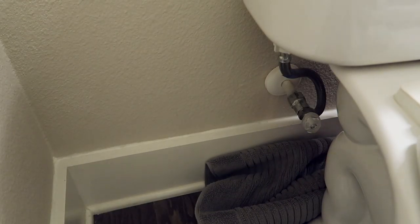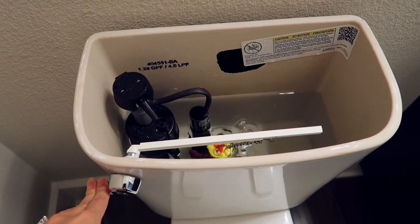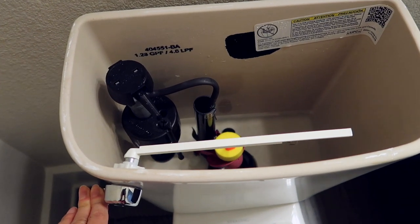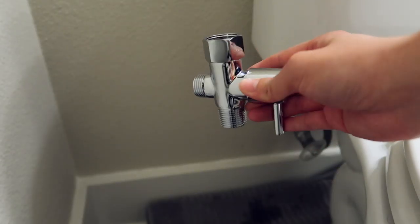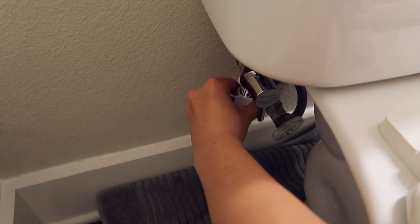Now that I've talked about the benefits and types of bidets, I'm going to try to actually install this. It's supposed to be pretty easy, so if I can do this, you guys can do this too. The first thing I'm going to do is put down a towel just in case. The first step is to turn off the water supply, which is right here. The second step is to flush the toilet and hold down the handle to empty the tank. The next step is to disconnect the flexible water hose from the tank — the one connected to the tank, not the one connected to the valve. Then I'm going to take the T-valve and attach it onto the bottom of the tank and connect it onto the flexible water supply hose.